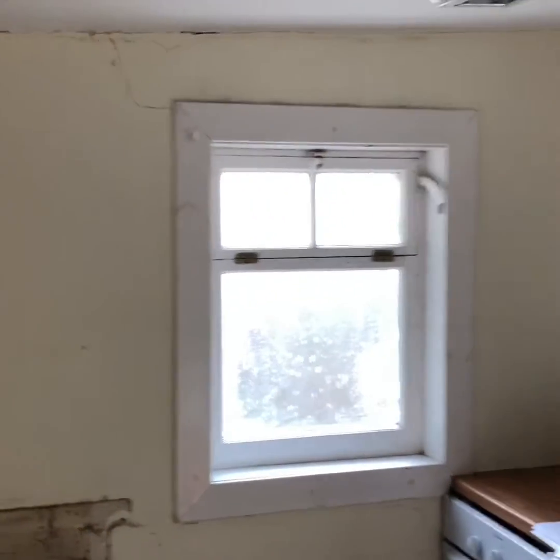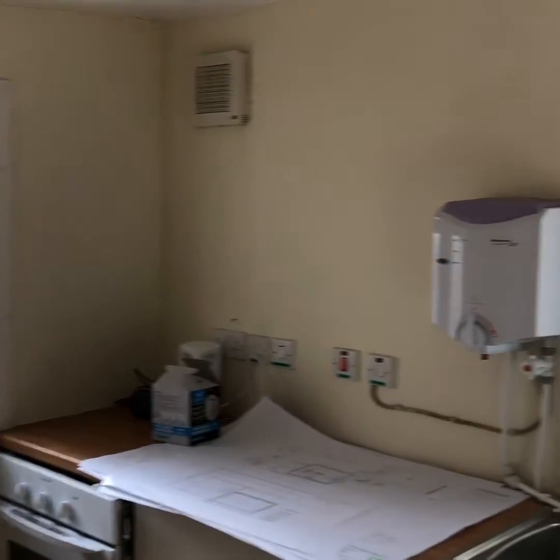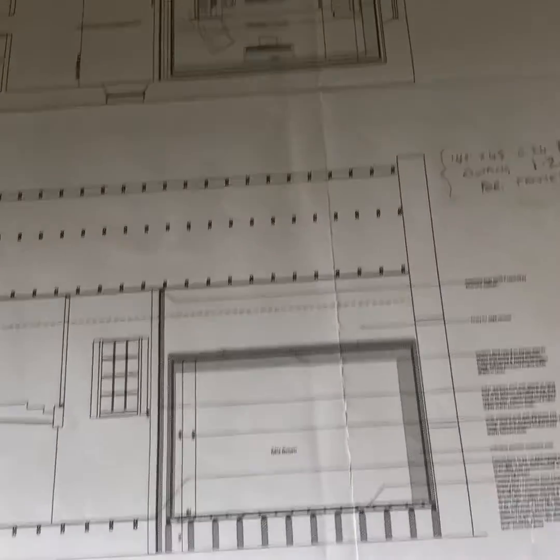We've got ADT putting an alarm system in at the moment, which is pretty high-tech with police response and stuff. And over here we have some plans — I'll show you a video of those.